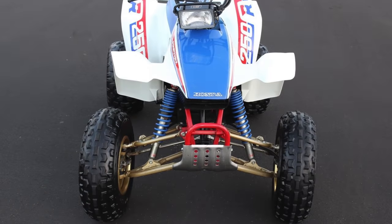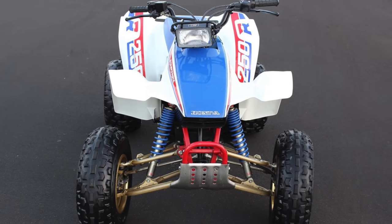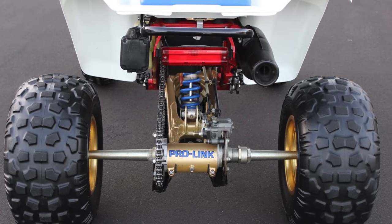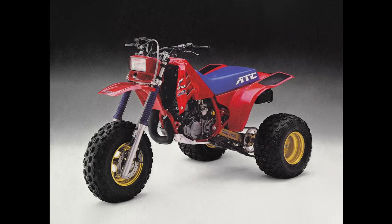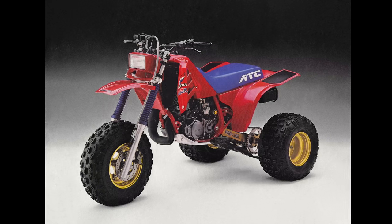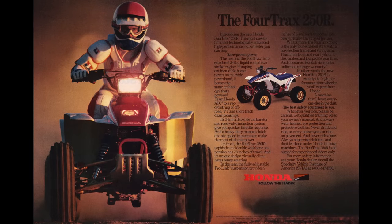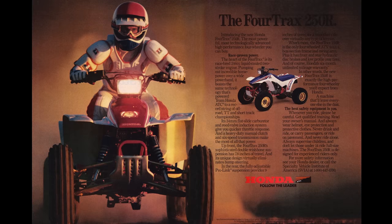The suspension on the 250R four-tracks is all new for 1986, offering 7.9 inches of travel in the front with dual shocks and 9 inches in the rear tied to a ProLink linkage rear suspension system. Interestingly, the 250R three-wheeler in 1986 had 9.8 inches up front and 9.8 inches in the rear. So actually the trike had more travel, and the four-wheeler is substantially heavier — the 250R three-wheeler came in at 291 pounds stock while the four-tracks was rated at 328.